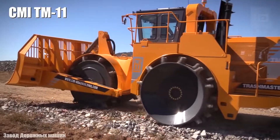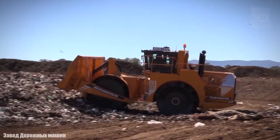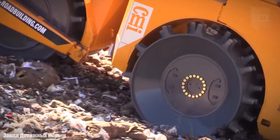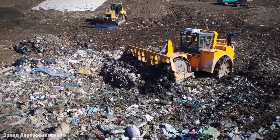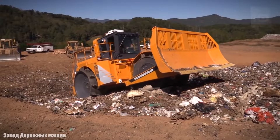CMI TM11. It is a landfill compactor of high productivity and great resistance that has been manufactured in the United States. It is designed to handle tough work and high-volume landfill operations. It is characterized by the central arrangement of its wheels, which manage to compact all the material in a single pass.